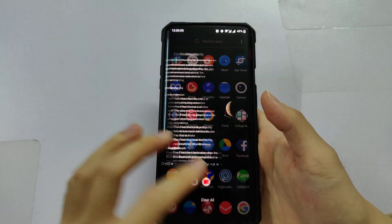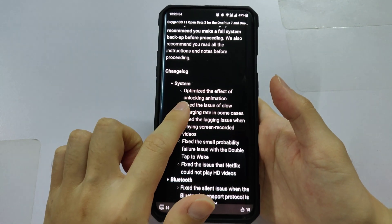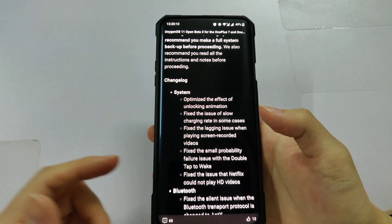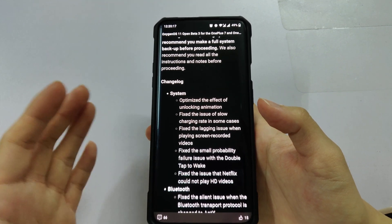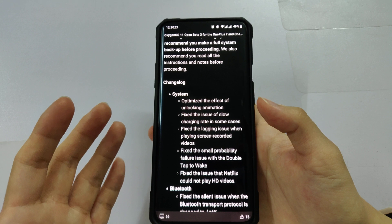It's mostly bug fixes. The first one is the unlock animation effect, which has been optimized, but for me I don't see any difference. The second one is the slow charging issue, but for me there's no slow charging — it's okay.